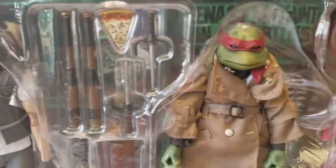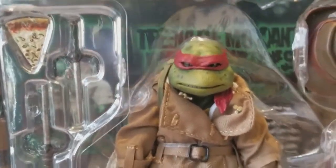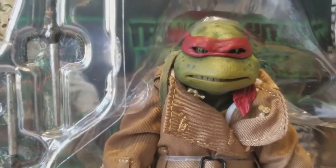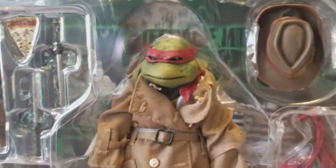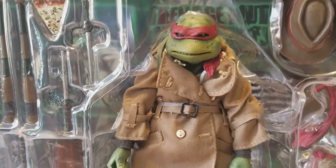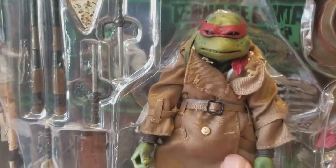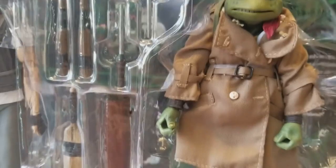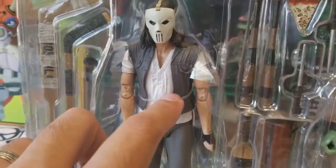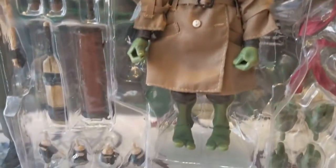Next is Raphael in disguise — you can't get any better than that. I think they did an excellent job; looks just like the movie. Of course he comes in his turtle disguise with nice accessories. This is a cloth trench coat — not his regular rubber or plastic — but as mentioned, very good detail.